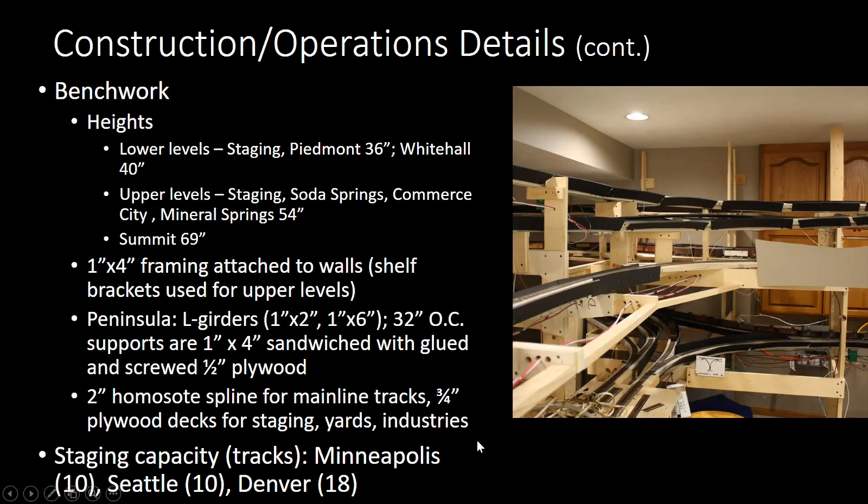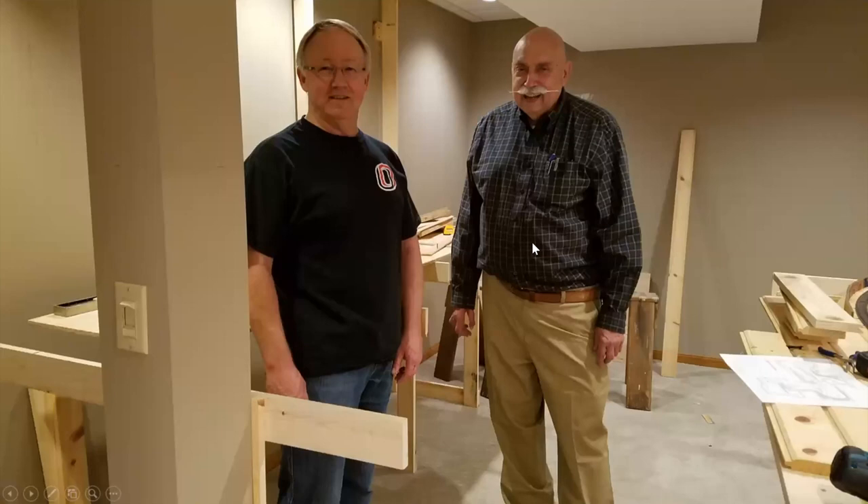We use two-inch Homasote spline for the main line throughout most of the basement and three-quarter plywood for flat areas. Jeff Otto has had a huge influence on modeling here in Omaha — he and Pat go back a long time at UP — and we got a lot of feedback from Jeff on spline; he's been very successful with it. Staging capacity: 10 in Minneapolis/Milwaukee, 10 in Seattle/Tacoma, and 18 in Denver. Pat was up in Seattle for the narrow gauge convention and has done a lot of the framing, carpentry, and bench work.